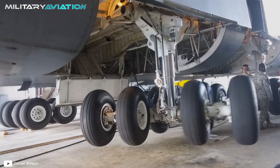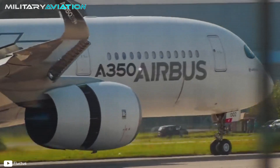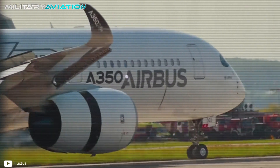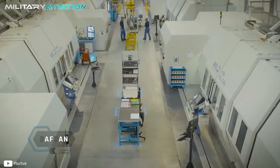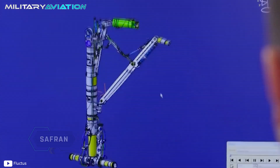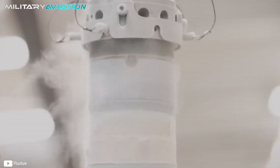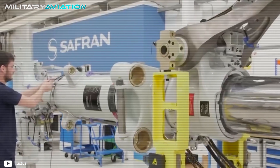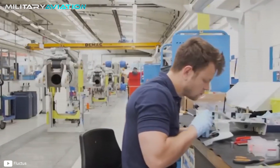Airbus is one of the world's leading aviation companies, and to maintain that standard it must turn to subcontractors that produce the best aeronautical parts. That is where Safran, one of the main landing gear manufacturing companies, comes into play. For example, the landing gear of the Airbus A350-900 was designed by Safran following the specifications of its client to correctly distribute the weight of the aircraft.